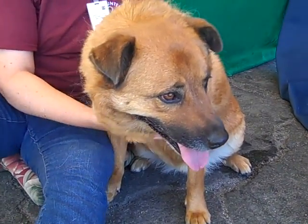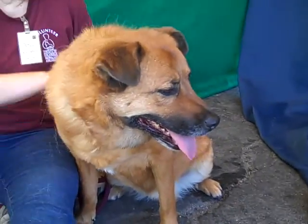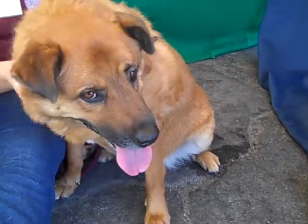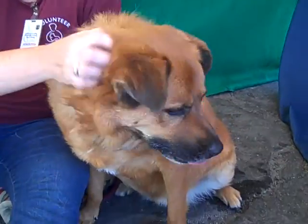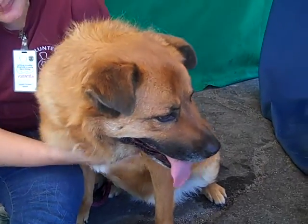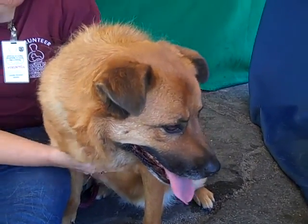She came to the Baldin Park Animal Care Center as an owner's surrender on July 3rd because her previous owner said they had trouble containing her — whatever that means. We don't know if that was that she would leap out of an apartment or if they didn't have a properly fenced yard. Either way, you have a dog, and it should be your responsibility to make sure that any areas the dog could enter are secure.